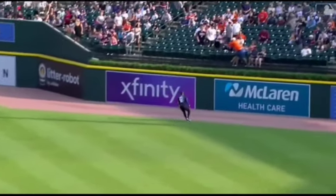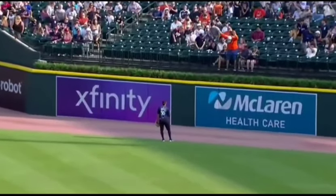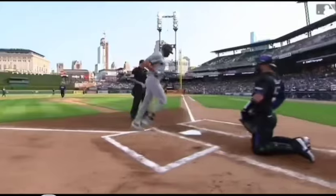We talked a lot about Larnik and not throwing him fastballs. We got one there, that was about knee-high. Kind of went down and got it.